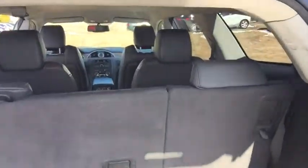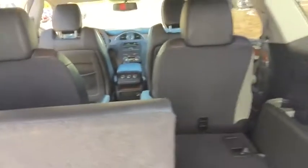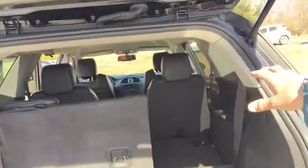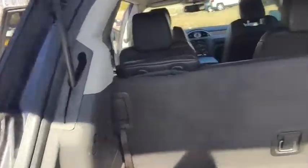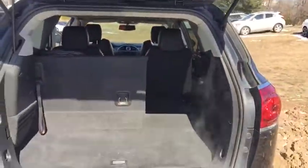The vehicle is a seven-passenger vehicle. Rear seats just fold right down to give you extra storage, and the center row does also. With the third row seat up, we have 21 cubic feet of room. With the third row seat down, 66 cubic feet. With all rows down, 115 cubic feet of cargo space.